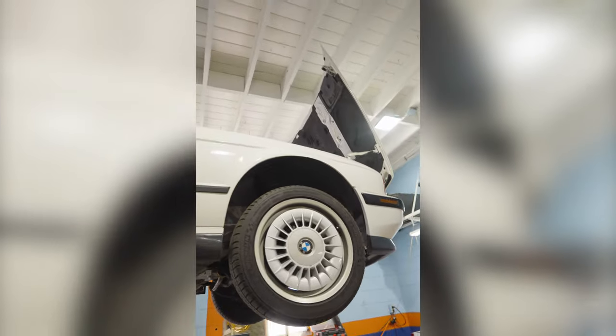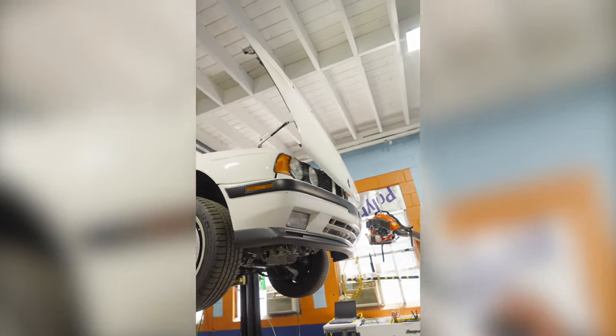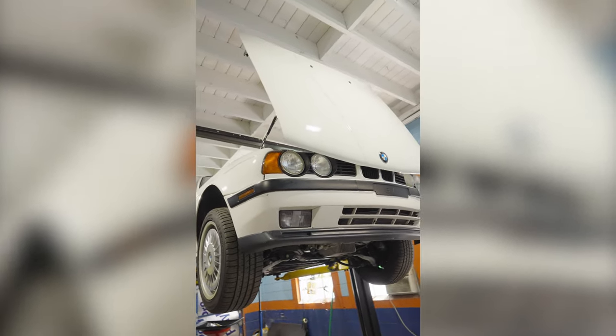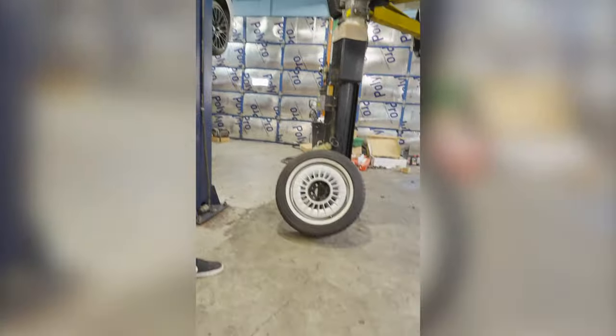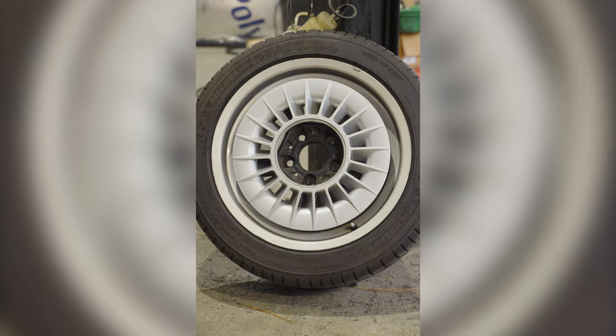A lot of these got gray or really light interiors, but this one has black seats, and this is easily one of the cleanest ones I've ever seen — I've seen a lot of these at shows. One of the coolest parts of these cars is they came with a wheel called the M-System II.